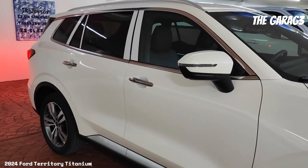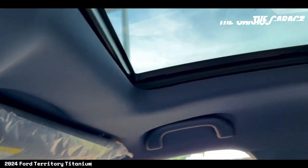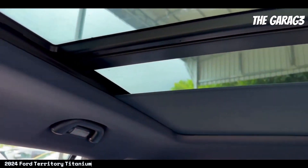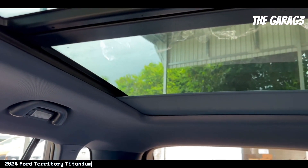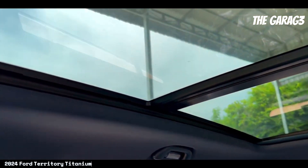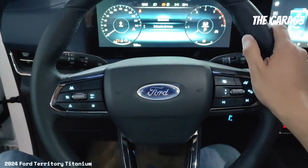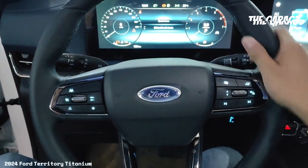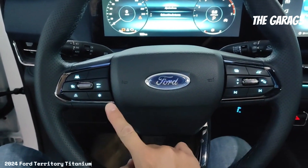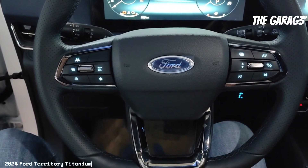Now let's explore its positive aspects: one, powerful engine and efficient performance; two, wide range of advanced safety features; three, elegant exterior design with premium details; four, luxurious and comfortable interior with cutting-edge technology; five, enhanced connectivity with Apple CarPlay and Android Auto.